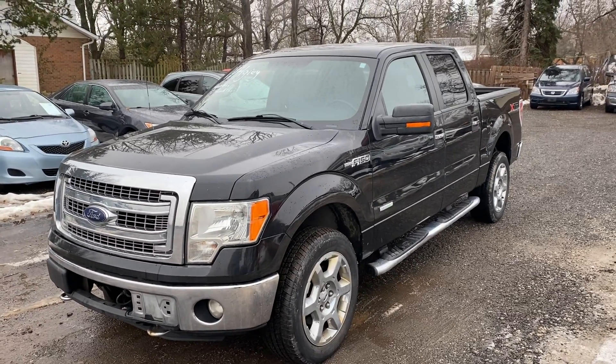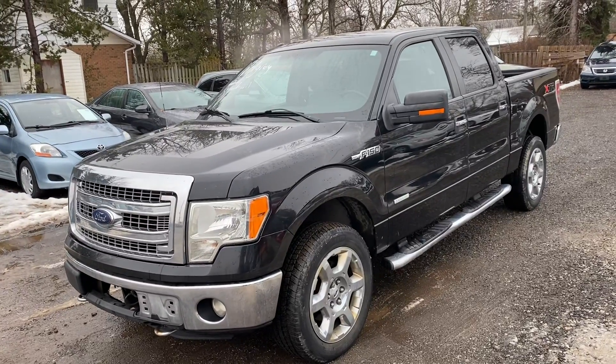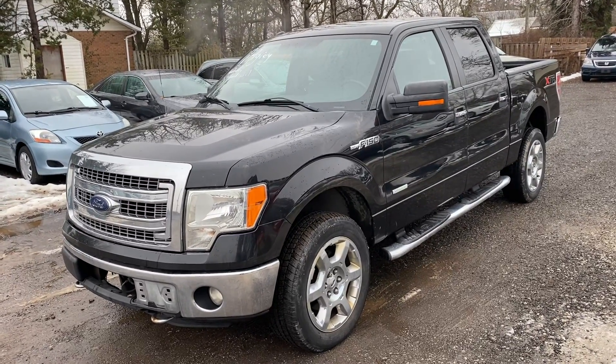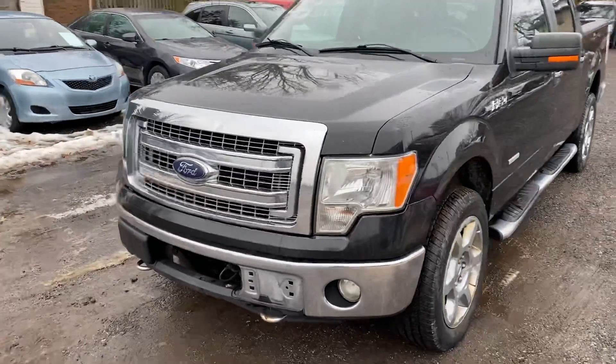This is a 2013 F-150 XLT with the XTR package. It's a 4x4 and it does have the 3.5L EcoBoost, which is an expensive option on this vehicle.